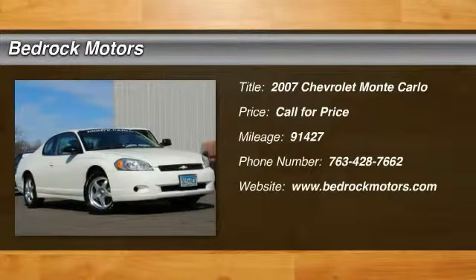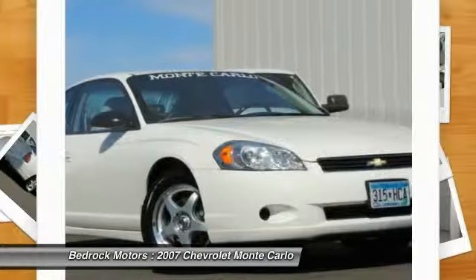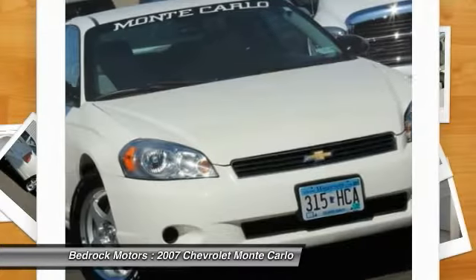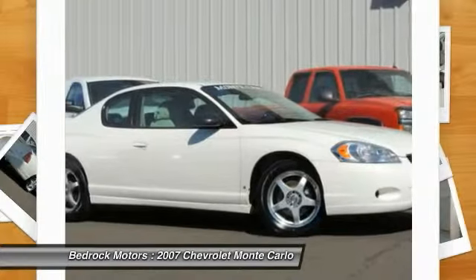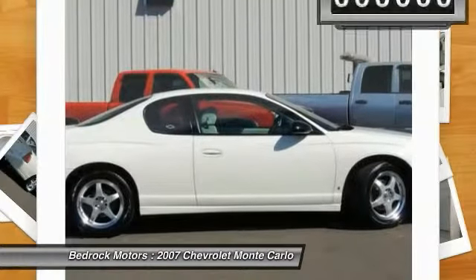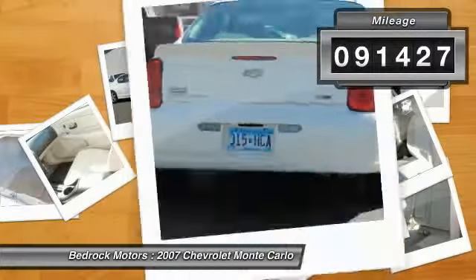The 2007 Chevy Monte Carlo comes nearly full circle back to its original mission with sportier chassis tuning, improved driving dynamics and more power, while freshened interior and exterior styling offer a sculpted and pleasing contemporary appearance. This vehicle has less than 95,000 miles.